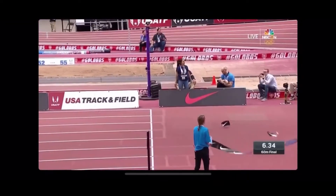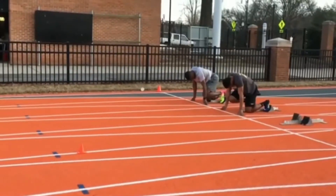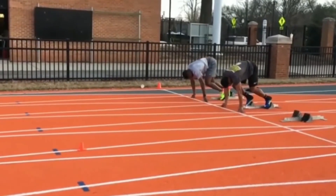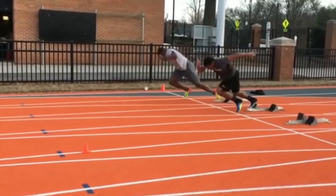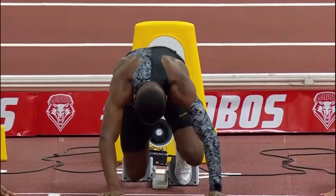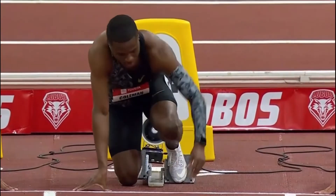Of the 10 best times in history, he owns four, with three of them ranking from first to third. At just 26 years old, he has an incredible record, shown through a win streak still active since 2016. So how is it that he mastered the event? Let's take a look at the key reasons why.